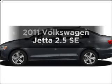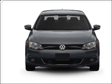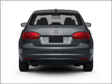Get noticed in this 2011 Volkswagen Jetta. Everything you need under one roof with this great vehicle. With a reliable engine that gives you more control with its manual transmission. Brake safely with the anti-lock braking system.